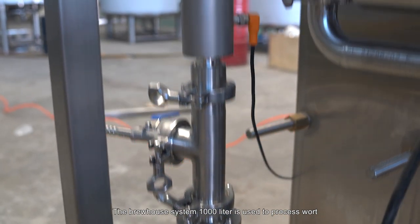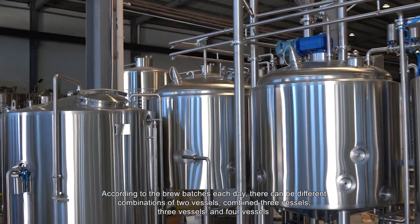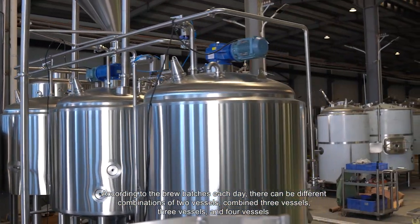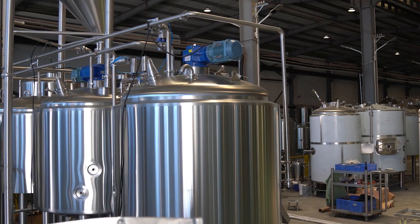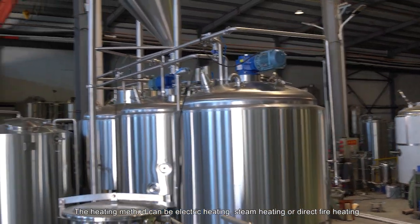The brew house system — 1,000-liter — is used to process work. According to the brew batches each day, there can be different combinations: two vessels, three vessels, and four vessels. The heating method can be electric heating, steam heating, or direct fire heating.